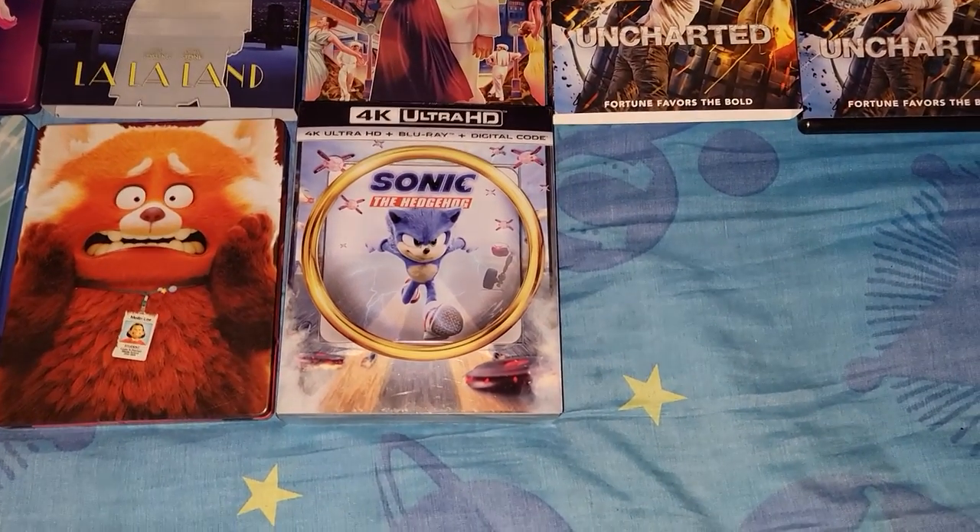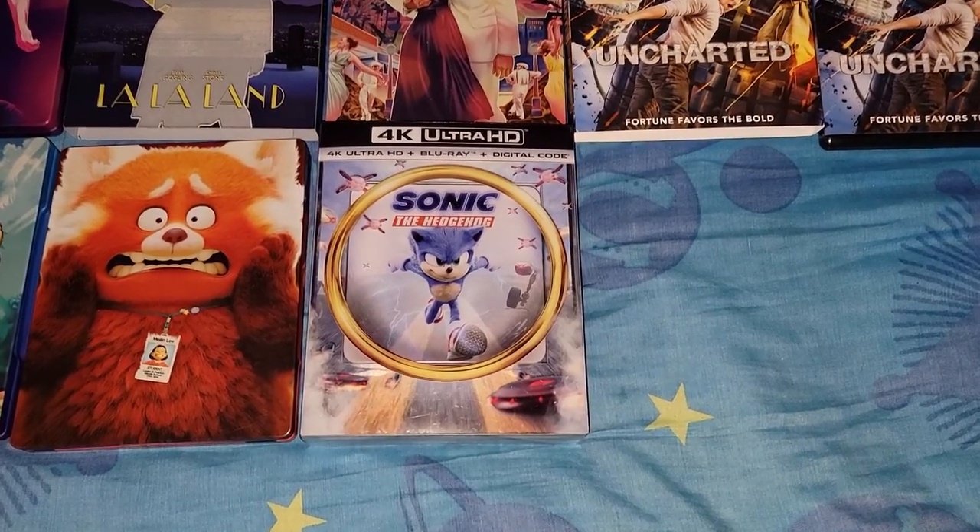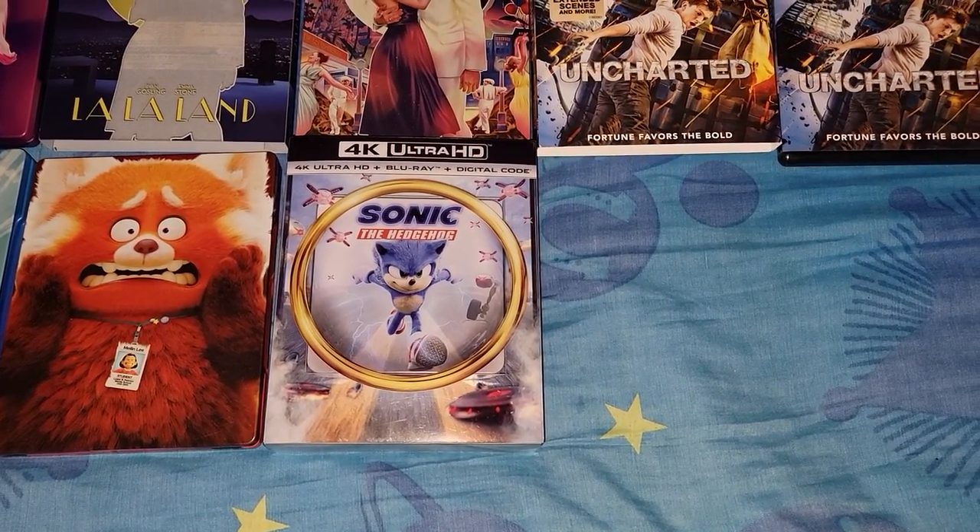Welcome to Zach's DVD collection. Today we're looking at stuff I got from Best Buy and Walmart.